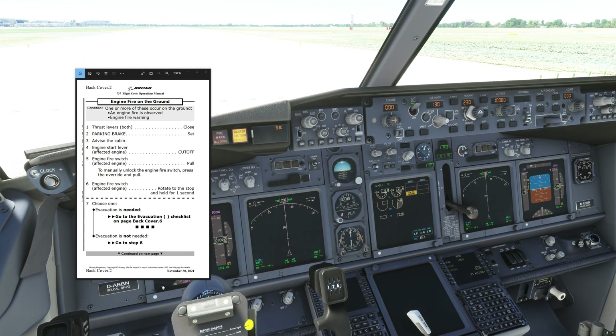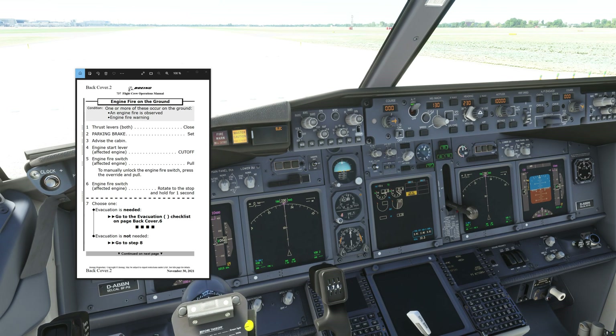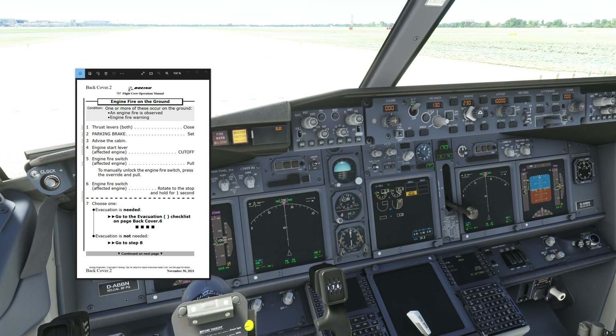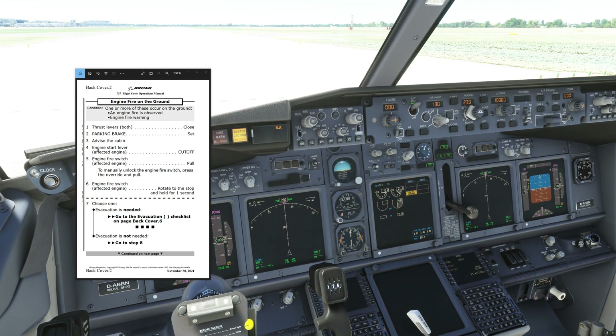One last thing I want to show you — if you look at the checklist here, it says November 30, 2021. That's basically when the new checklist was written and signed off by Boeing. From that date to about two or three weeks ago is how long it took for the authorities to actually approve that checklist.